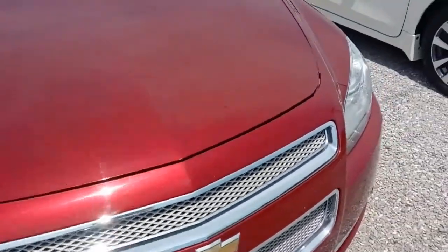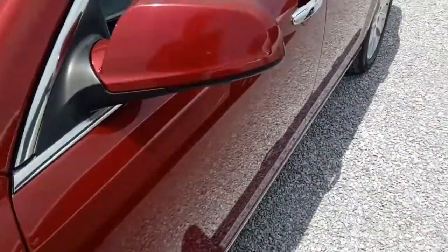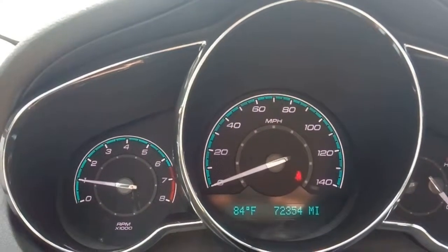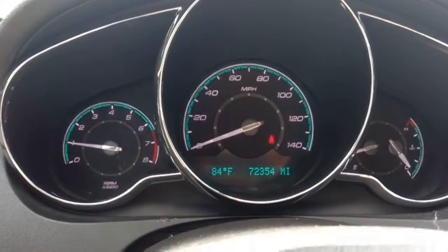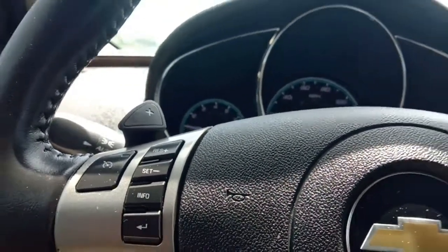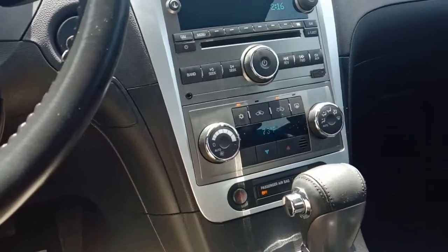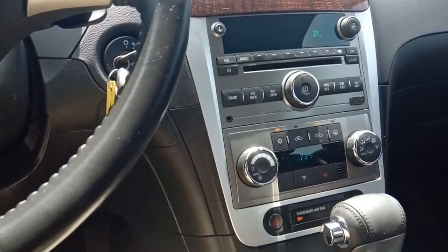Let's go ahead and hop on in and check out the insides. Here we are inside the 2010 Malibu LTZ — 72,354 miles. We've got our climate controls down here. I don't believe it's dual climate — I thought it might have been, but it's not.